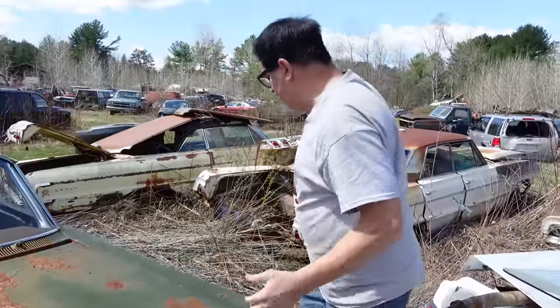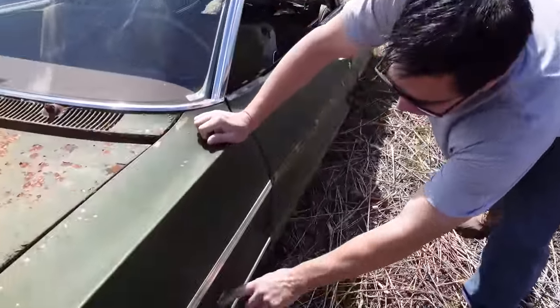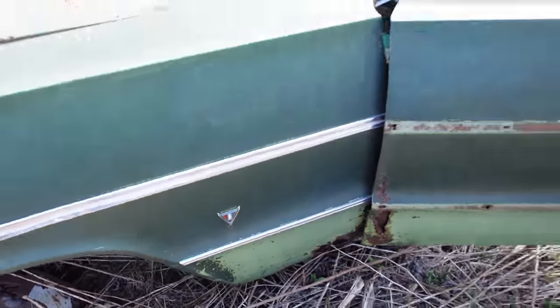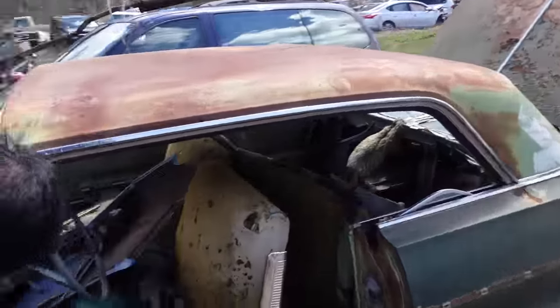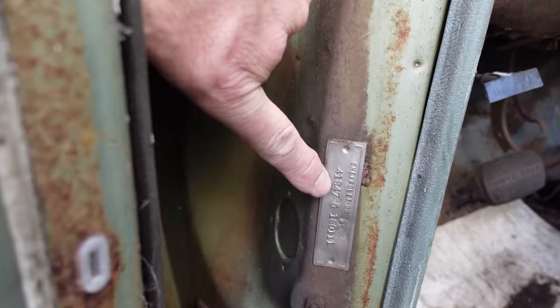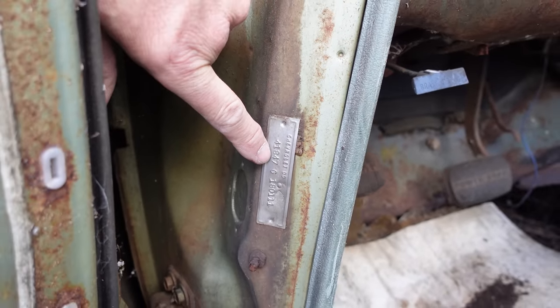Come around to this side. It has this little V right here, which tells us this probably had the base 283, more likely a two-barrel. We can continue to learn by going inside where the VIN reads 418. That 8 in the third spot — yup, V8 car. Even numbers are V8s, odd numbers are sixes.